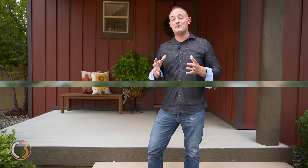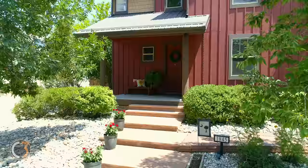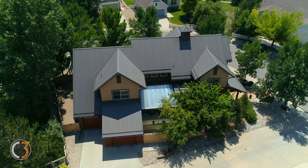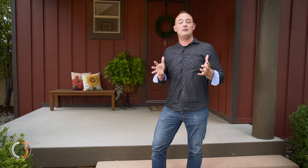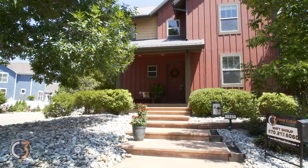Hey everybody, this is Matt Schaup with C3 Real Estate Solutions. Today I'm in the High Plains Village at Centera Subdivision, and I'm here to show you the Discovery House. This home was built by McStain Homes in 2003, and McStain wanted to use this home as a testing grounds for some of the most energy-efficient construction in Colorado. I'm going to take you on a tour of all of the energy-efficient upgrades and the experience of what it would be like to live here.